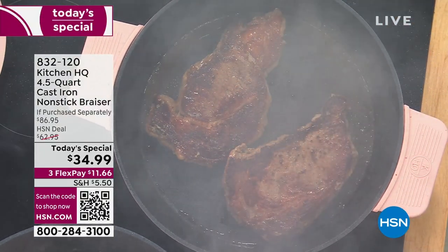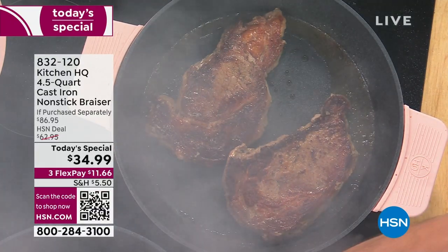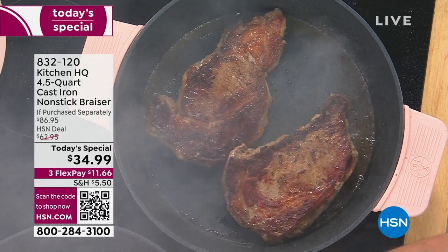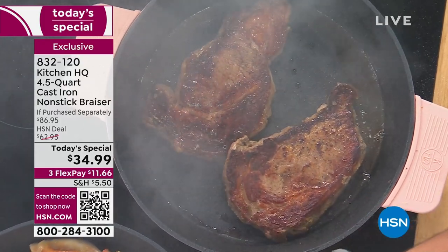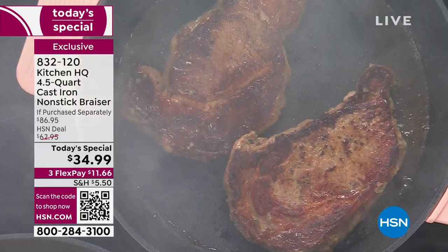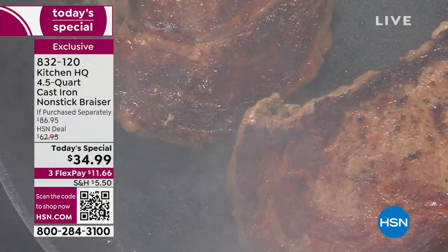Are you hungry yet? We have our HSN exclusive Kitchen HQ cast iron non-stick brazier. It's more than just a brazier — the key words are cast iron that you know and love, with the power and easy release of non-stick, but all the flavor and taste without the seasoning.